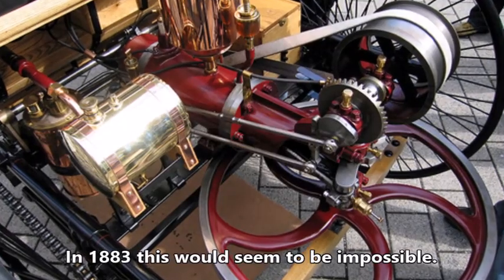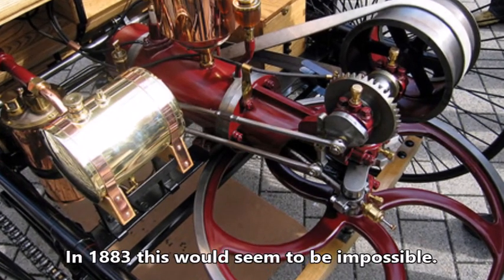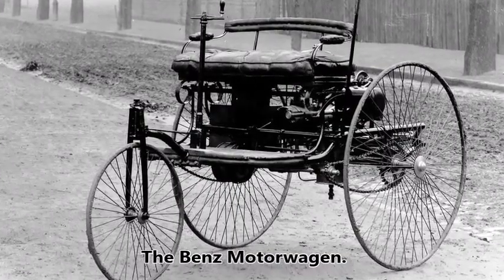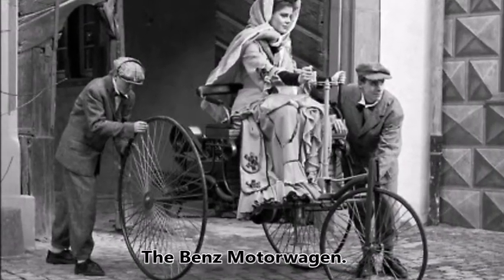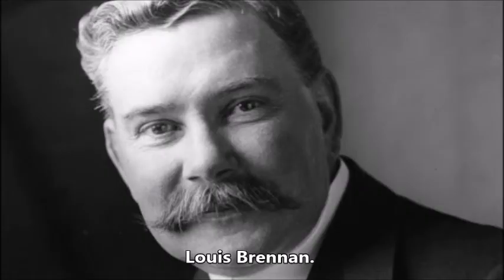In 1883, this would seem to be impossible, as at that time there were no engines to power it. It wasn't until two years later that the world's first motor car, the Benz motor wagon, was built. So how was the Brennan torpedo propelled through the water? The Brennan torpedo's means of propulsion and guidance was an ingenious design by Louis Brennan.